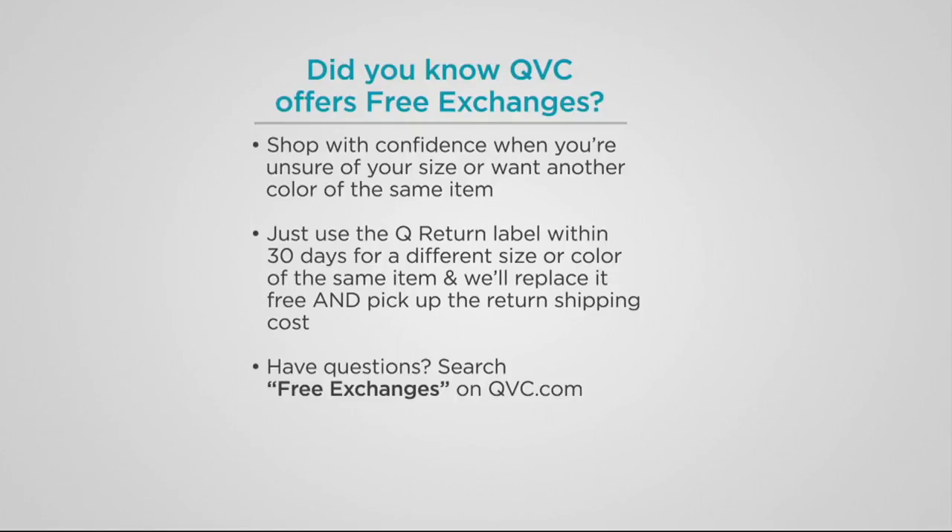Here's something you might not know: we do free exchanges, even if it's a clearance priced item. You want a different size, you want a different color — use the Q return label on the inside of the package and send it back within 30 days. Not only will we replace it free, we'll pick up the return shipping cost. Free exchanges on QVC.com.